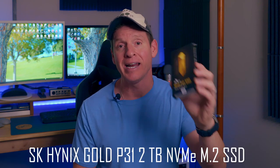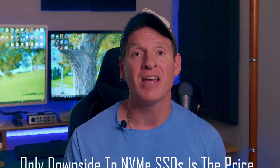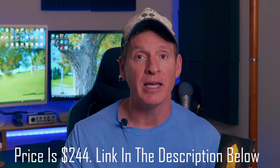We're going to install the SK Hynix Gold P31 SSD — it's also 2TB. The only downside to NVMe SSDs is the price, especially over 1TB, and this one is 2TB, priced at $244 on Amazon. There will be a link in the description below to where you can buy it. So without further ado, let's get started.